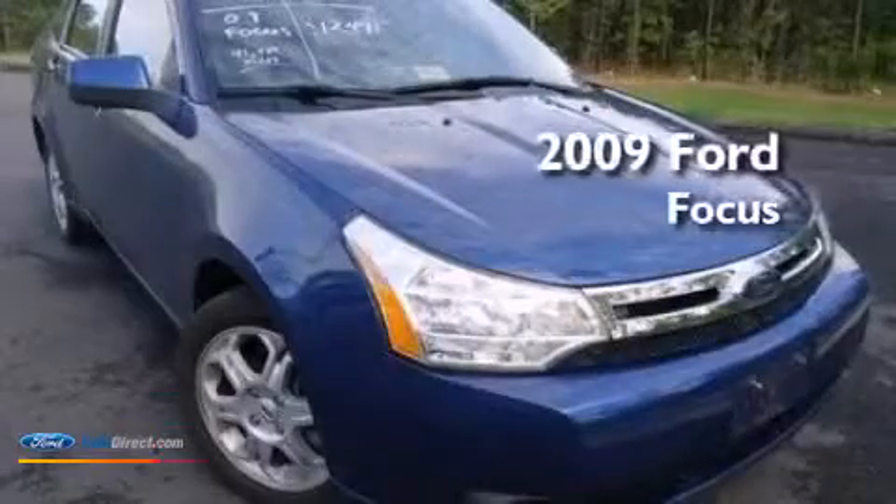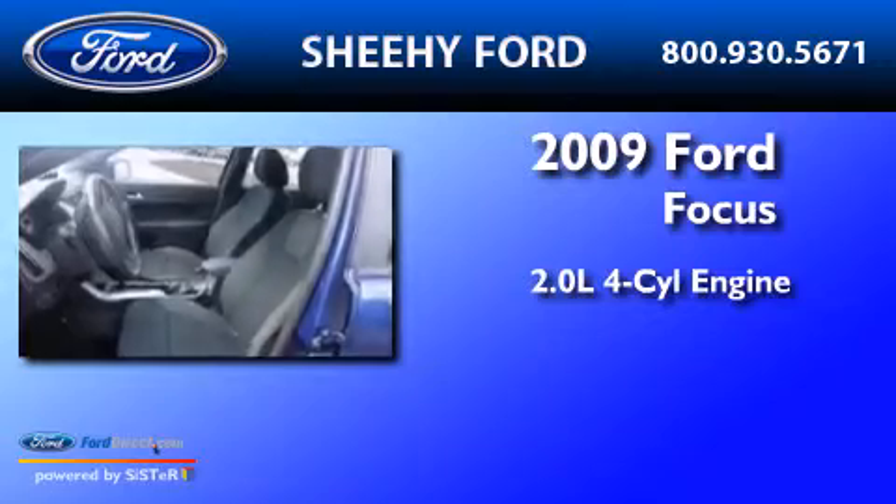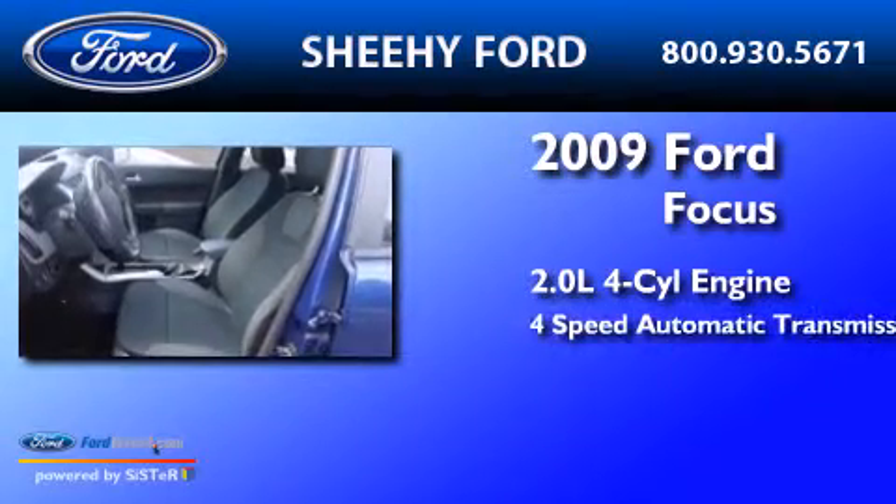This is a 2009 Ford Focus. It has a 2.0-liter 4-cylinder engine and a 4-speed automatic transmission.